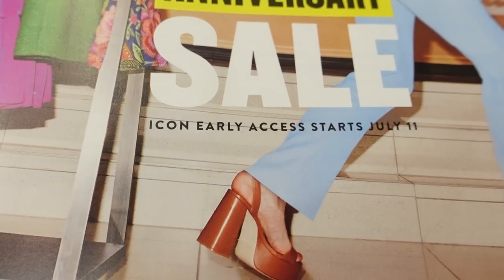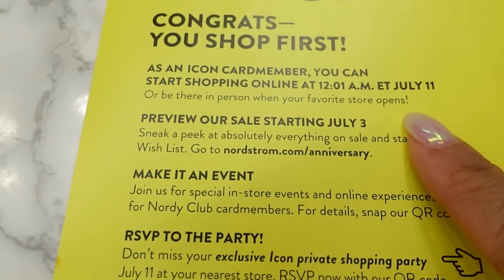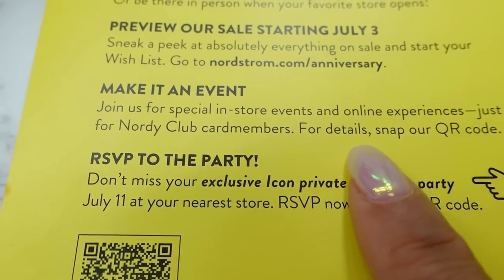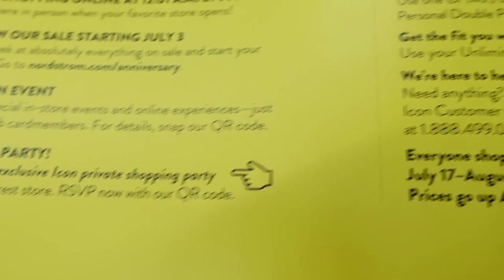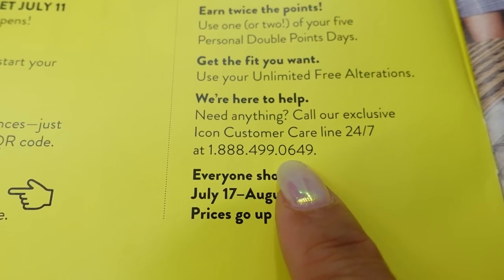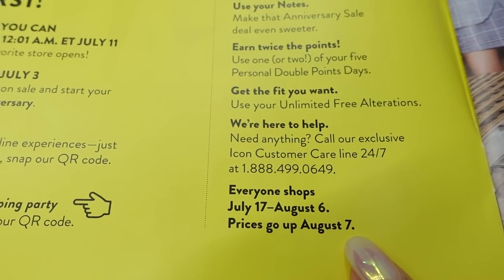I think I received this because I'm an Icon member. It tells you Icon Early Access starts July 11, and on the inside cover we have more dates. Starting July 11, Icon members can start shopping. July 3rd is the public preview and then there are more in-store events. There's a QR code to reserve your appointment, some pro tips, use a double points day, customer service numbers, an exclusive Icon Care number, and starting July 17 the sale is open to the public until August 6th, then on the 7th everything goes back up.